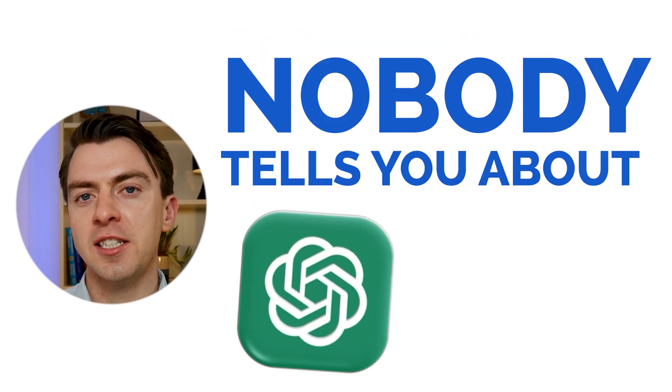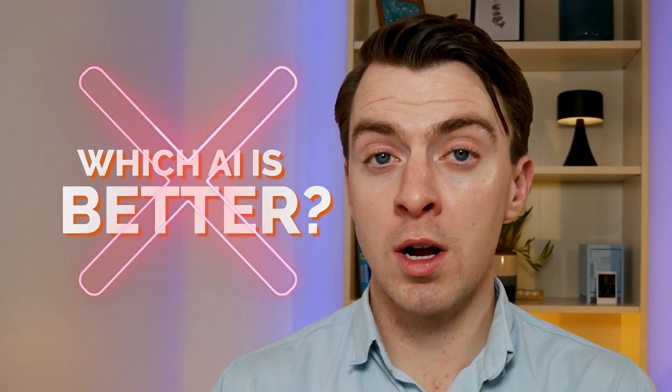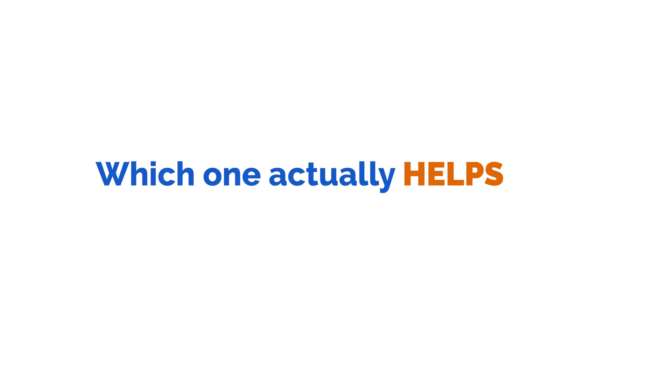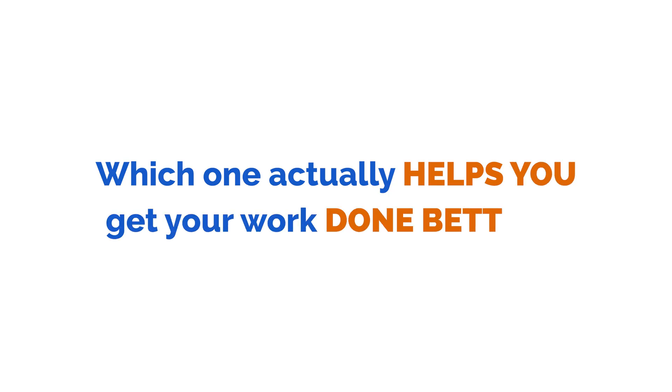Here's what nobody tells you about ChatGPT and Gemini. Everyone's asking which AI is better — wrong question. The real question is much simpler: which one actually helps you get your work done better?